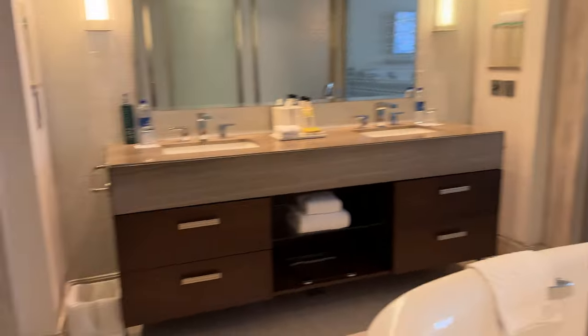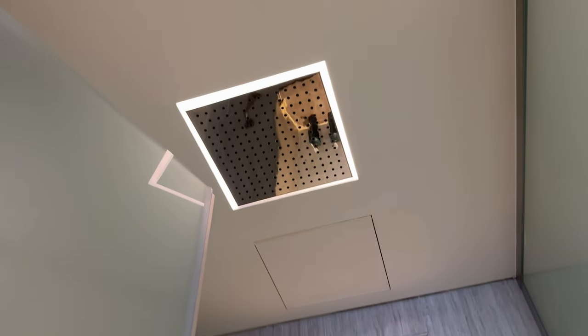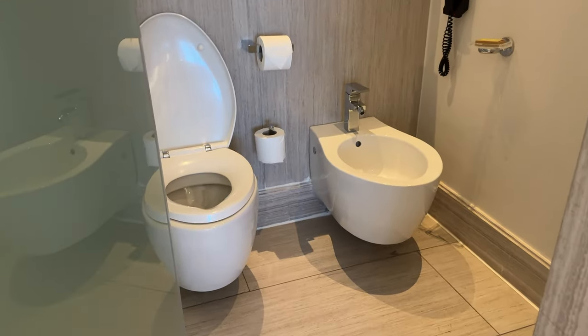So as soon as you enter, you got your bathroom. Go ahead and have a look here. We got the rain shower, my personal favorite — this is the standing shower. Very high ceiling, so that'll be nice. And then on this side, you got your toilet with the bidet.